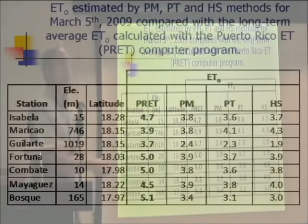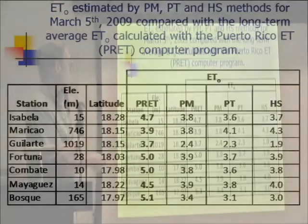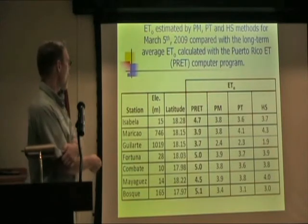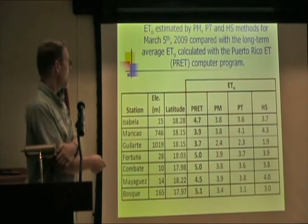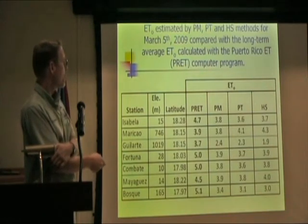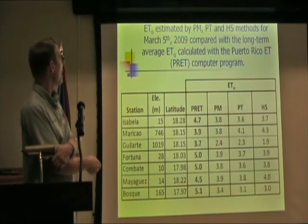We also compared the results with a model that was developed at the University of Puerto Rico Mayaguez called PRET. It gives long-term average ET values, and you can see that the results we got from the three methods in every case were lower than PRET.